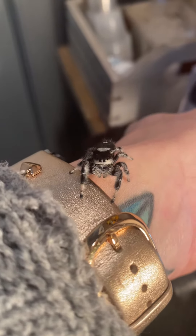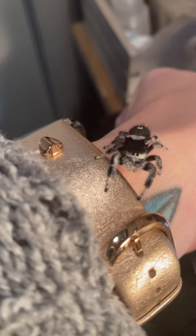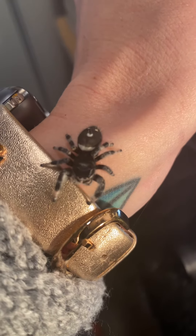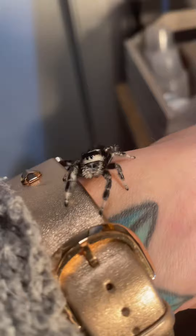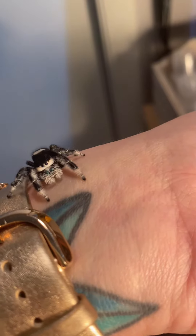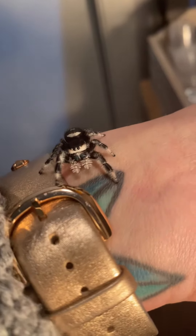Hey Heather, this video is made specially for you. This is the new Eleanor. And I could not be more impressed with how beautiful she is. Her fangs are like this bluish, greenish, purplish color.